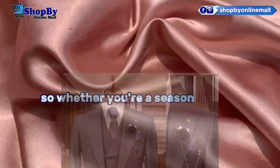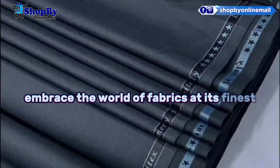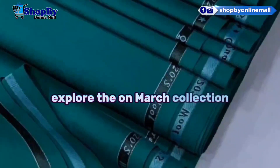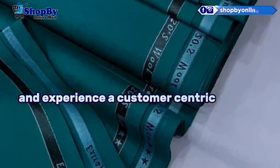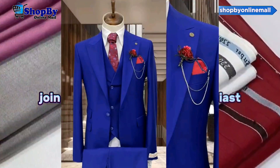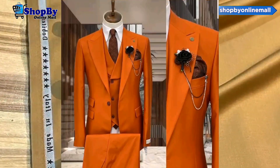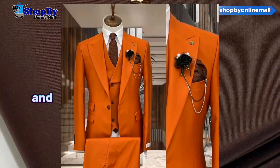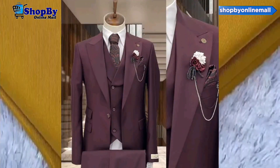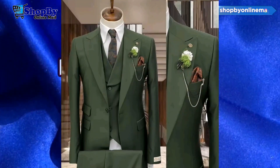So, whether you're a seasoned creator or a curious beginner, embrace the world of fabrics at its finest. Unleash your creativity, explore the unmatched collection, and experience a customer-centric journey like never before. Join the countless fabric enthusiasts who have found their creative haven at this remarkable online store. Unlock your potential, and let your imagination weave wonders. Visit the best online fabric store today and discover a world of possibilities at your fingertips. Happy crafting!